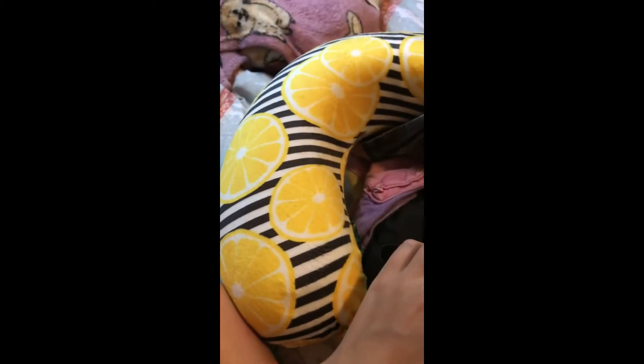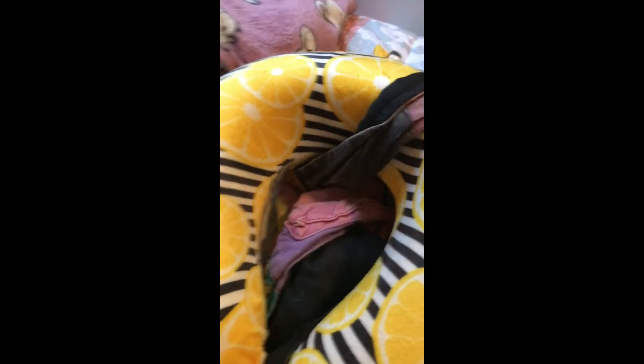My flight takes off at 6:15 in the morning, and we literally have to leave my house at 4 a.m. So I have to get up earlier than 4 a.m. This is a sleep mask and this is the neck pillow that I'm going to be wearing.